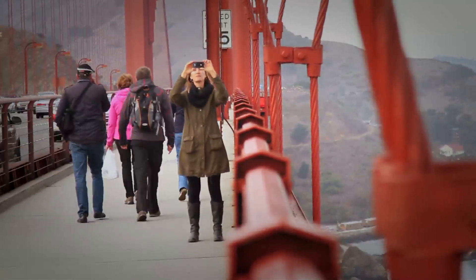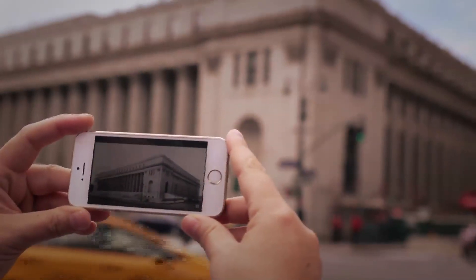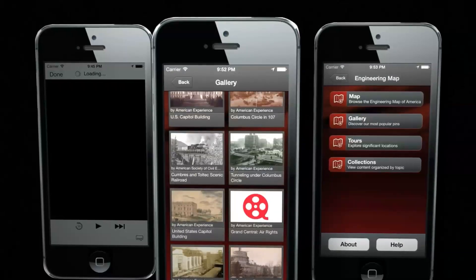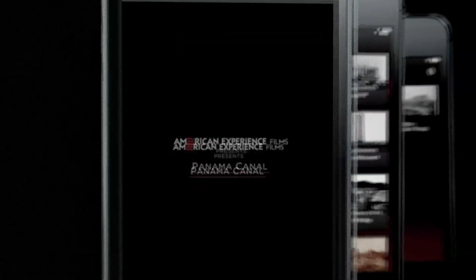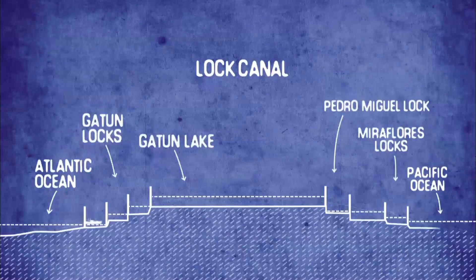Or take it with you on your next vacation, or your walk around town. The American Experience app lets you enjoy the view now and then. Explore old and new photos. Short videos tell the story of construction challenges and triumphs behind the great feats of engineering.